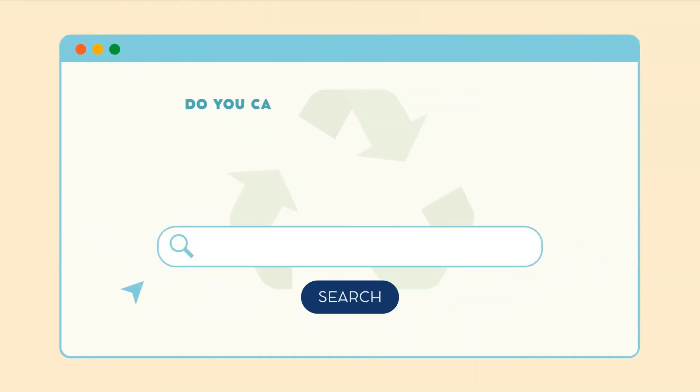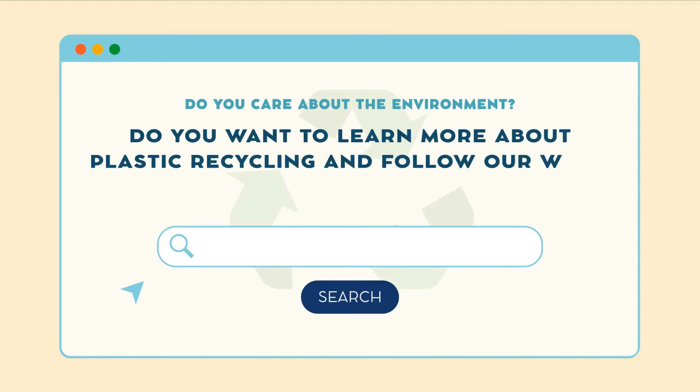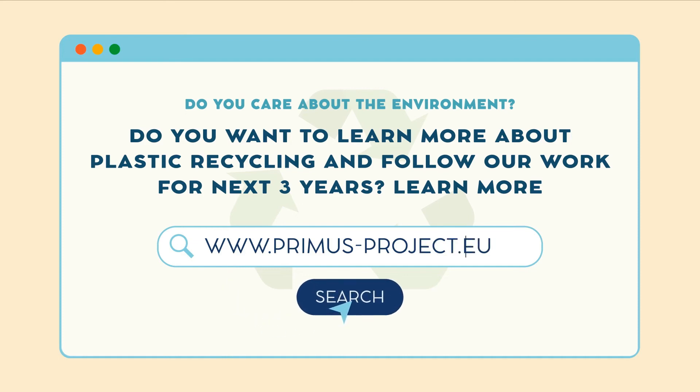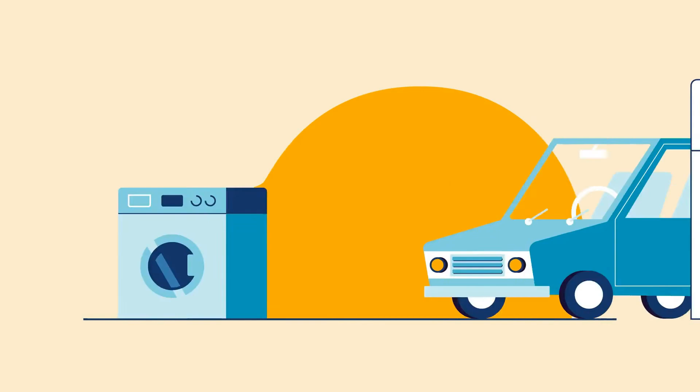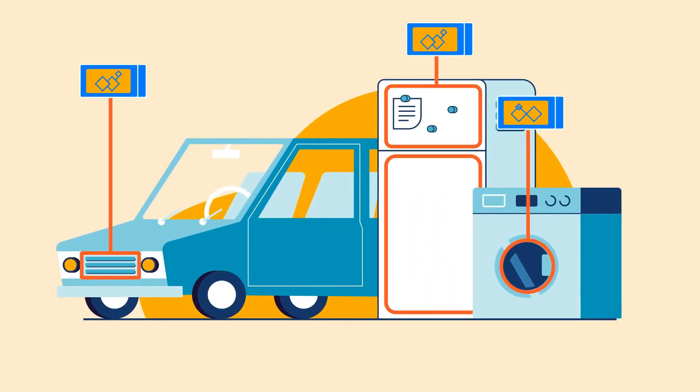Do you care about the environment? Do you want to learn more about plastic recycling and follow our work for the next three years? You can be part of our PREMAS community and help with the journey of plastics recycling by visiting www.premas-project.eu. Next time you want to buy a car or a home appliance, you may ask about the content of recycled plastics to help you make a wiser decision.